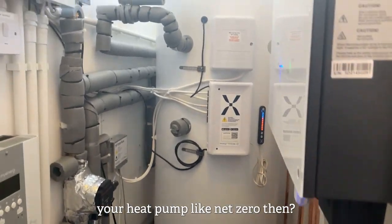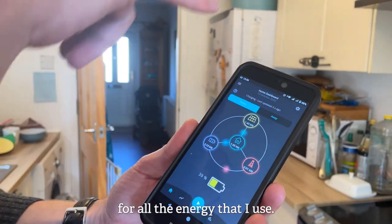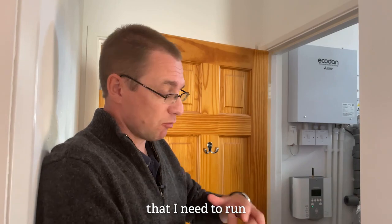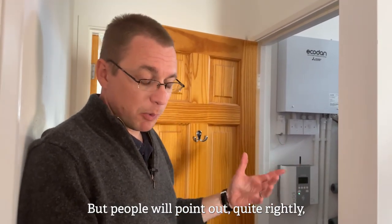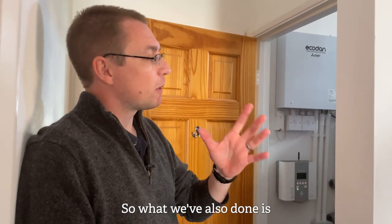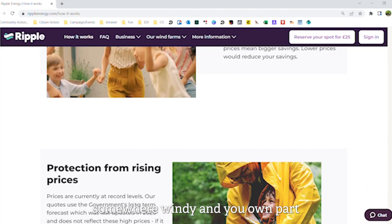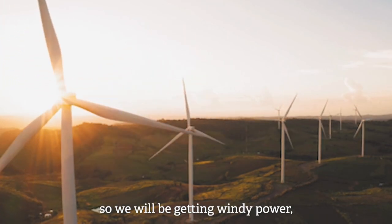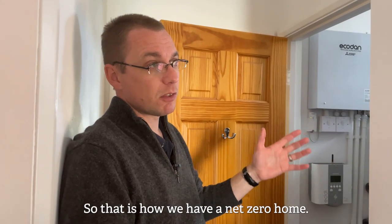So what makes your heat pump net zero then? So what I've done, because I've got a smart meter, I've got all the data for all the energy that I use and what I've been able to work out is I can put enough solar panels on my roof that in the course of a year I generate all the power that I need to run all the electrical devices in the house, to run the heat pump, in fact also to run my electric vehicle. But people will point out quite rightly it's sunny in the summer, yes, it's a little bit not so sunny in the winter. So what we've also done is we have invested in a company called Ripple Energy and what Ripple Energy do is they build a wind turbine for you somewhere windy and you own part of a wind turbine. So in the winter it tends to be windy so we will be getting wind power to power our heat pump and make our house warm, and in the summer we get solar power to run the heat pump to make hot water and run the EV. So that is how we have a net zero home.